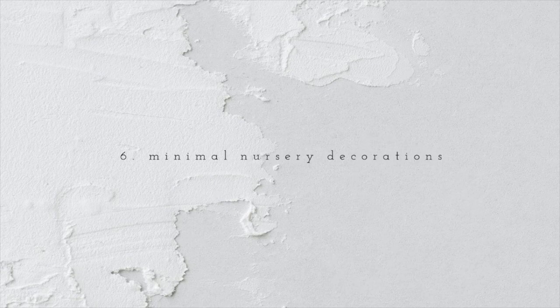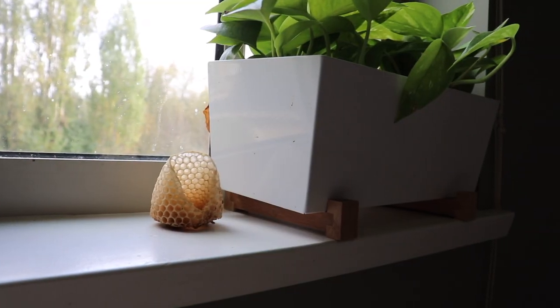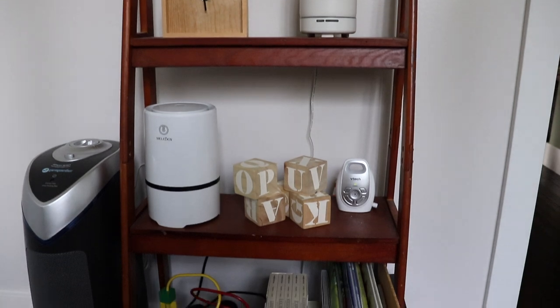My sixth tip is to have minimal decorations in your nursery. I know from Pinterest and YouTube it can be really appealing to fully decorate your baby's nursery with a theme and their name on the wall — it's super cute — but when you live in a small home it's just not practical. Babies grow so quickly and go through different stages, and if you fill your nursery with decorations it's hard to evolve that room without having to store those decorations away. I don't want to use storage space on decorations, so we kept them basically to a minimum. Everything in there is a useful product, and it still feels like a nursery.